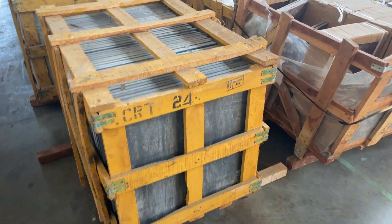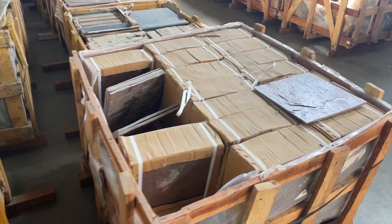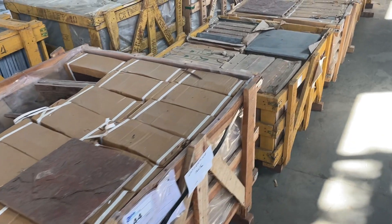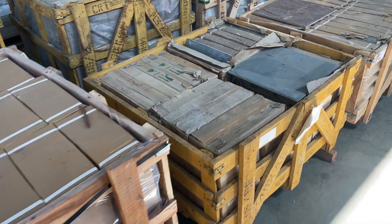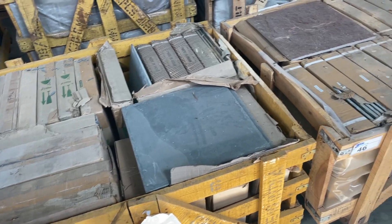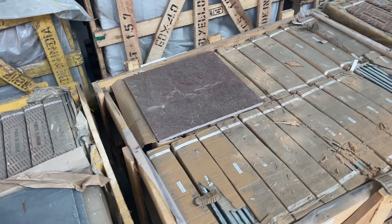The preview for this auction — yeah, those big ones right there — will be the day before on the 7th from 10 to 4. Then the sale will be on Friday starting at 9:30 online. Make sure you register at ableauctions.ca.